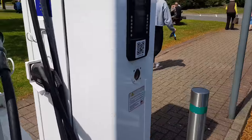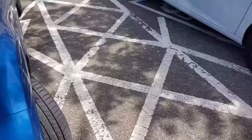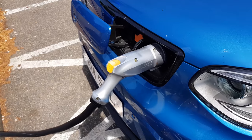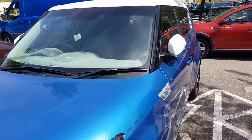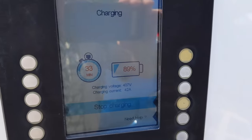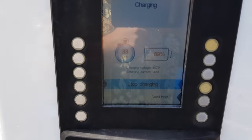One thing that does annoy me is the fact that most electric cars now - certainly the full electric ones - have the charging socket at the front. That means you have to drive forward into the space, and I don't like driving forwards into spaces because it means you have to reverse out of them, which is bad. The car is at 89% after 33 minutes - that's not bad.